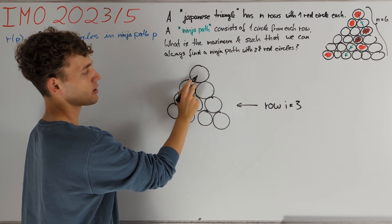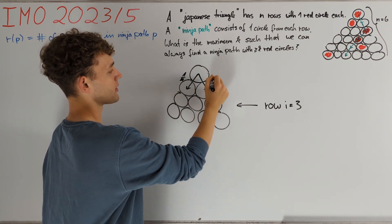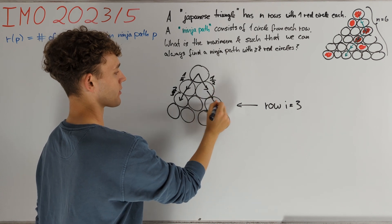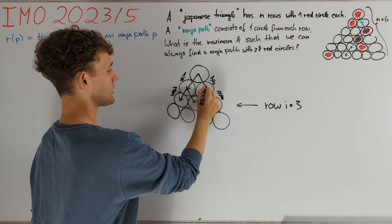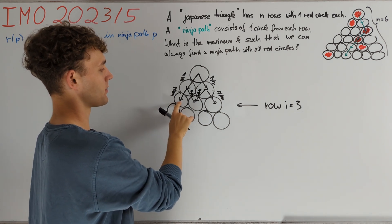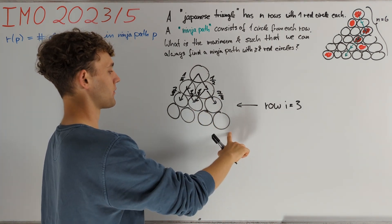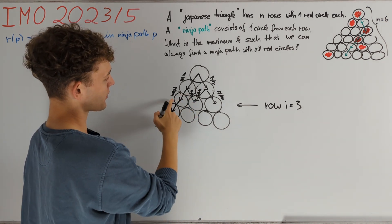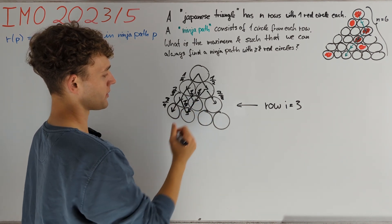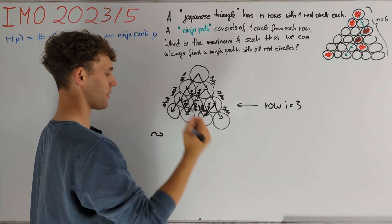Of course the probability of passing through the top circle is precisely 1 = 1/1. So we need to go left and right with equal probabilities of 1/2. For reaching a circle in row 3 with probability 1/3 we need to go left with probability 2/3 and equivalently go to the right with probability 2/3. The remaining probabilities are 1/3 for going in the middle. We see that in every case we have exactly a total probability of 1/3 of reaching any of these circles. Continuing this pattern, in row 4 we go left with probability 3/4 and right with probability 1/4, and go left with probability 2/4 and 2/4 to the right, and so on. Now let p be the random ninja path — a random variable obtained by going with these probabilities along our Japanese triangle.